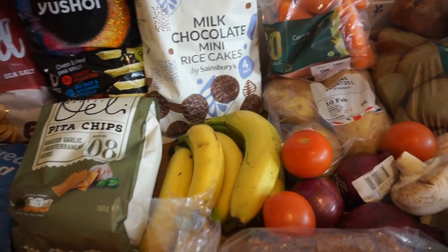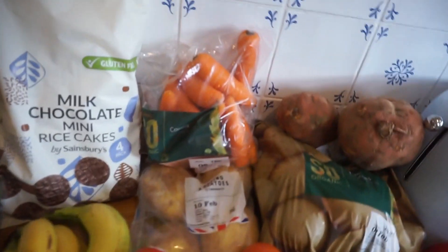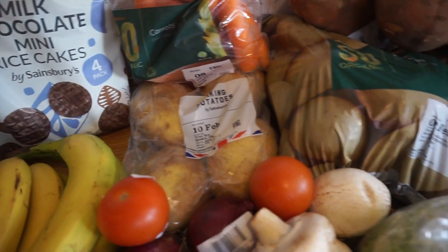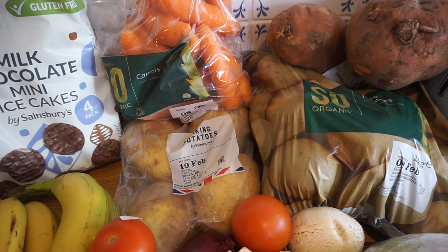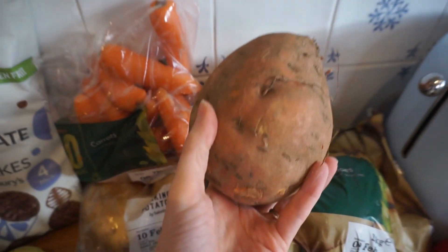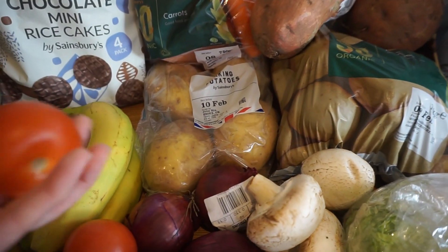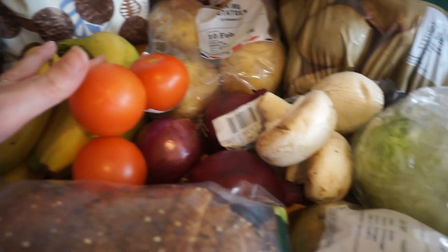On to fruit and vegetables — we have quite a good selection this week. We've got a big bag of carrots, and as always a lot of potatoes: a pack of four and a bigger pack, because we go through them so quickly making chips, wedges, and having them for tea and lunch. We've also got two sweet potatoes — absolutely huge and really heavy — and three tomatoes for sandwiches and things, plus three onions.